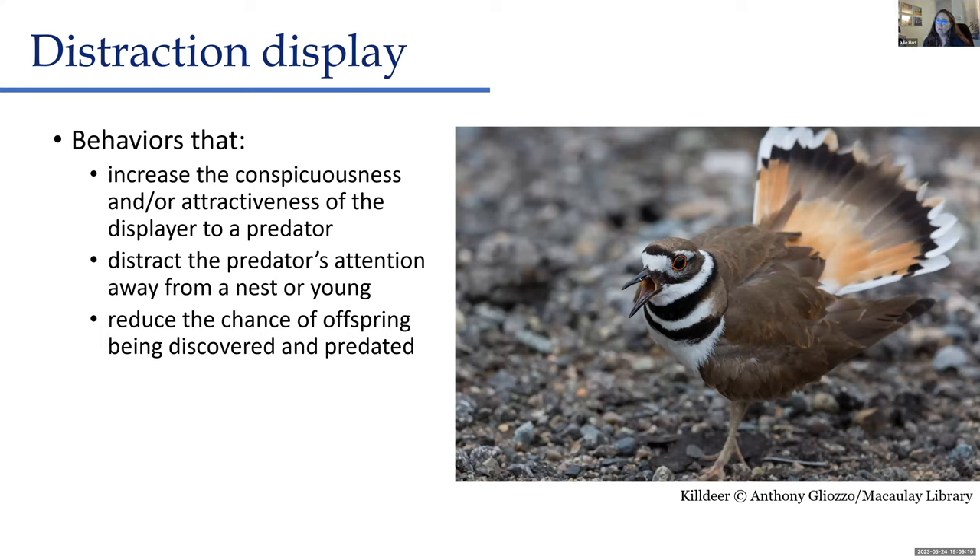Distraction displays can be defined as some sort of behavior that makes the adult seem more conspicuous — more obvious to the predator — making them look like a more appealing prey item. By doing that, they distract the predator's attention away from their nest or young birds. The adults are putting themselves at greater risk, but they're often aware enough of their surroundings to know when they actually have to fly and get out of the way so they aren't captured.